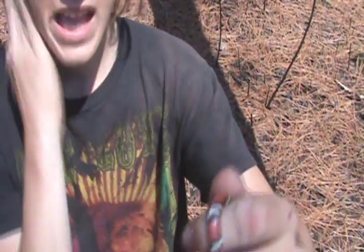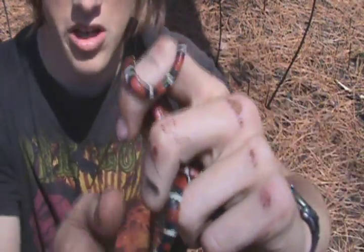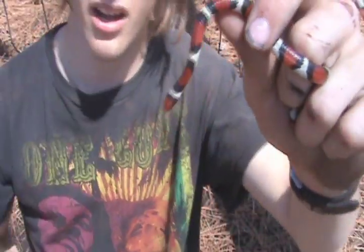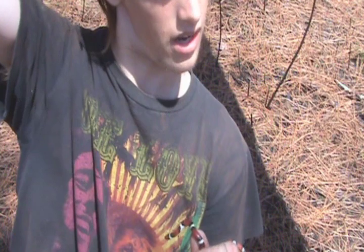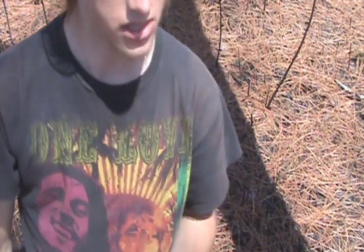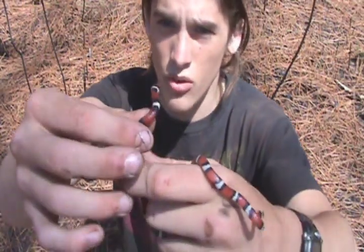Very beautiful snakes. What's sad is that a lot of people collect these snakes, which I don't really approve of, because they're very secretive and selective of their habitats. They like pine savannas and open areas with a lot of ground cover and hiding spots, like logs.